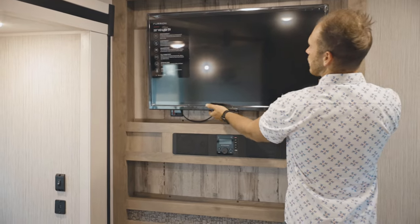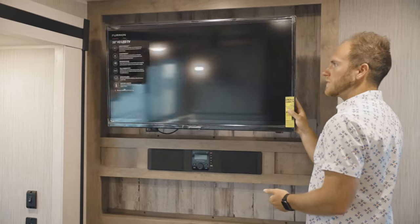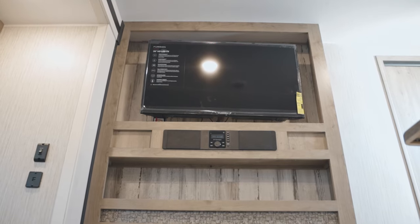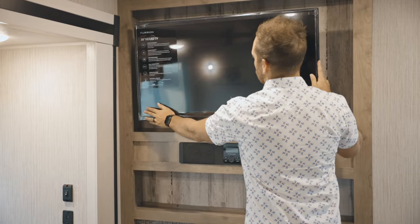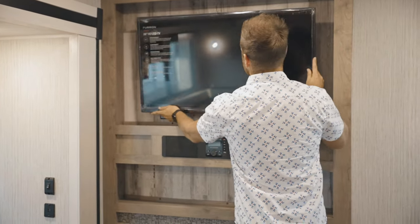This is nice to have though. It's got an articulating mount so you can move that anywhere. Let's say you guys are sitting in the dinette and you want to move it a little bit, you can definitely do that. Super easy to move around.